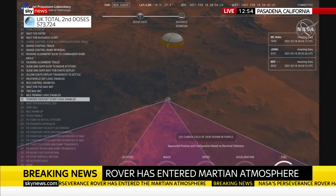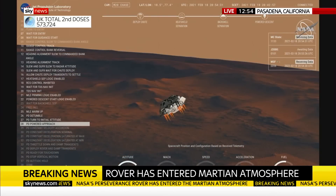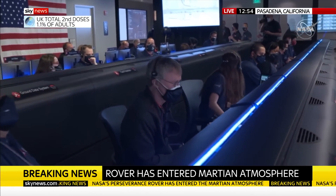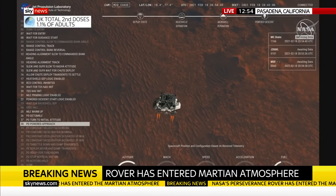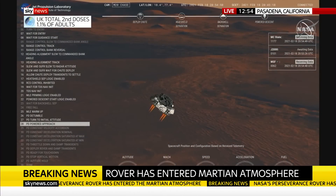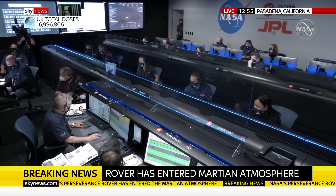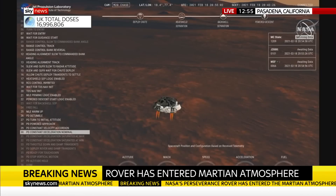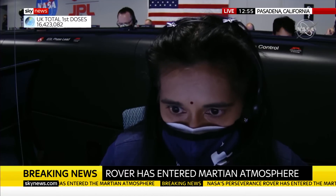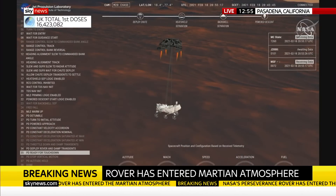We have timing of the landing engines. Current velocity is 83 meters per second at about 2.6 kilometers from the surface of Mars. We have confirmation that the back shell has separated. We are currently performing the divert maneuver. Current velocity is about 75 meters per second at an altitude of about a kilometer off the surface of Mars. We have completed our terrain relative navigation. Current speed is about 30 meters per second, altitude of about 300 meters off the surface of Mars. We have started our constant velocity phase — we are conducting the sky crane maneuver. We've lost direct-to-Earth tones, as expected. Sky crane maneuver has started. About 20 meters off the surface.